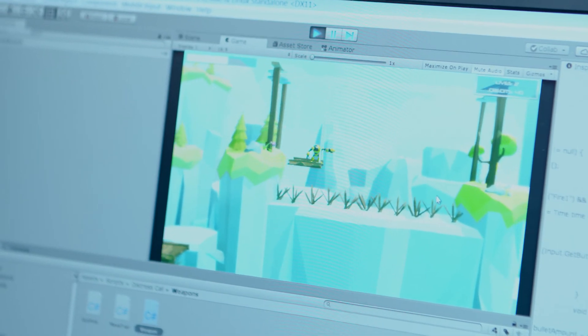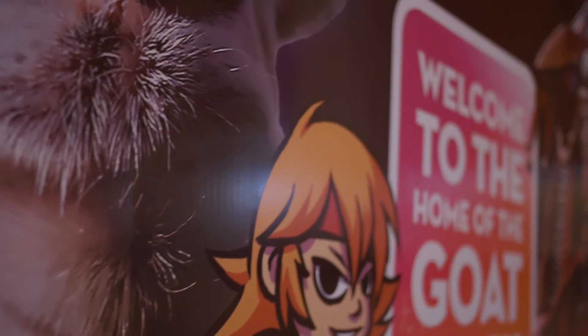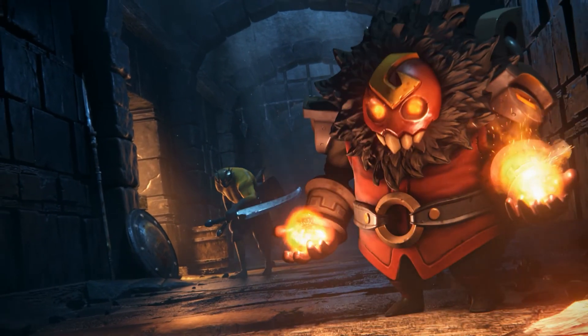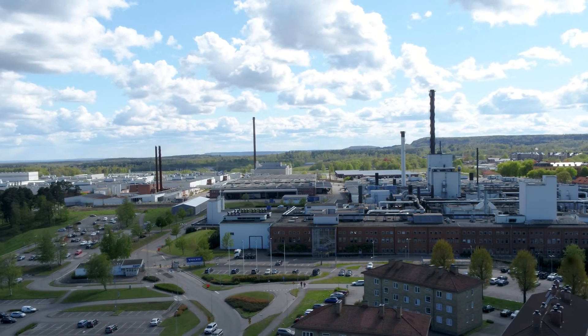Hovda is one of the leading game development cities in the world. A number of successful studios with world-famous games operate here. The city is also internationally known for its manufacturing industry.